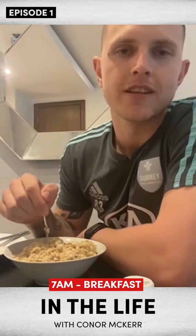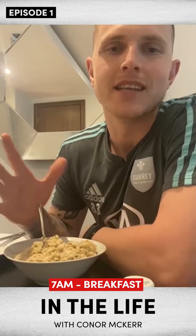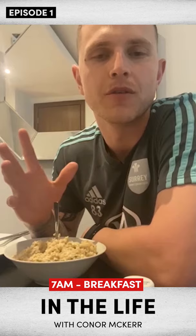Good morning friends. I've teamed up with Exosuit to bring you guys a day in the life kind of video. So I'm going to bring you along today. We've got a nice training day, beautiful weather outside. I'm looking forward to showing you guys what I get up to.